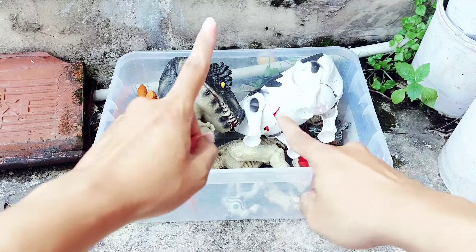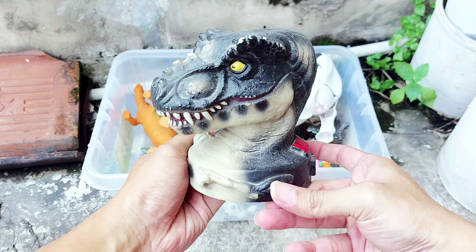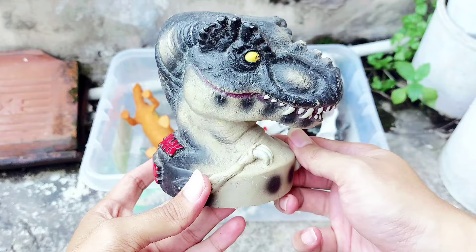Welcome back again friends, let's review the dinosaur again. Whoa, this is a big head dinosaur! It has yellow eyes, big teeth, and the dominant colors are black and brown.